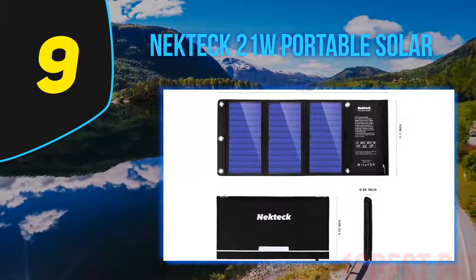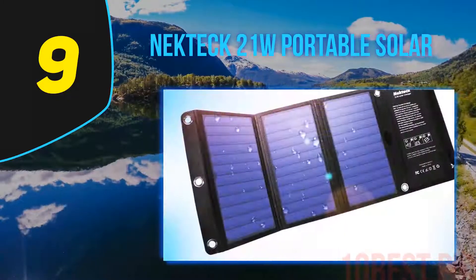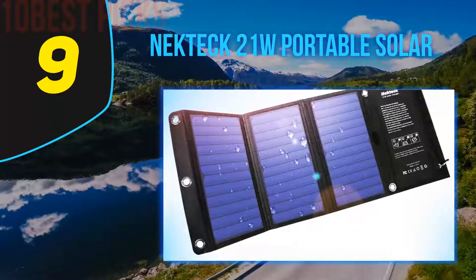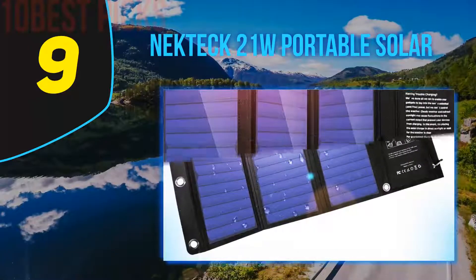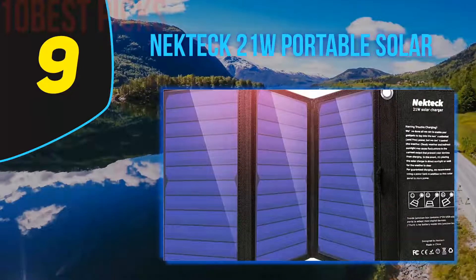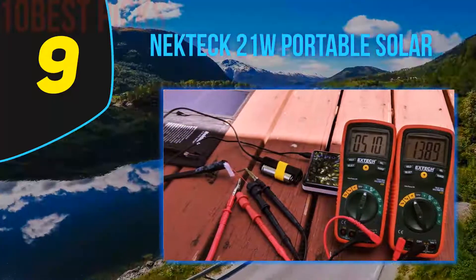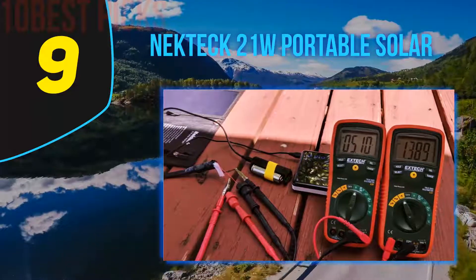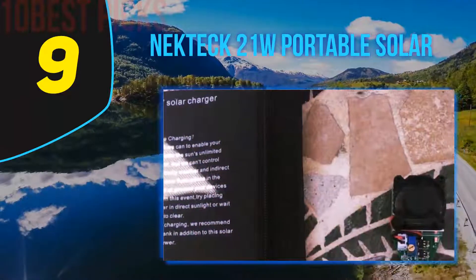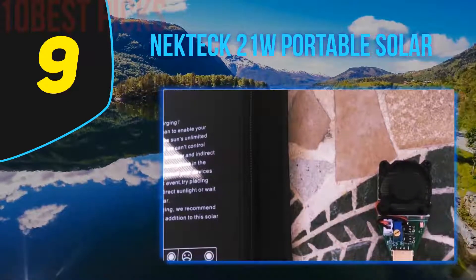At number 9, the Nektik 21W Portable Solar. Are you looking for a solar energy powered charger that isn't made from any metal? If so, this solar charger is a perfect fit. Made from a highly durable material that is tested extensively to survive in rough terrain, it has a completely waterproof exterior for use even in very damp surroundings. It also has a built-in smart chip that can analyze the connected mobile phone and provide the fastest charging possible, ranging from 2.0A to 3.0A.